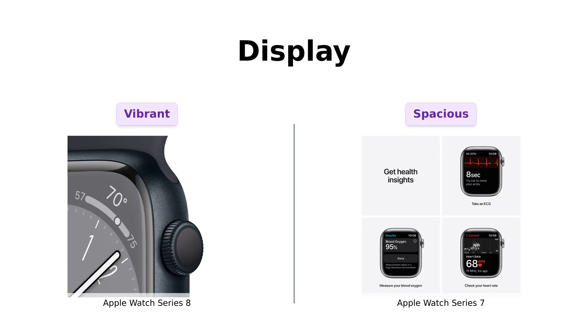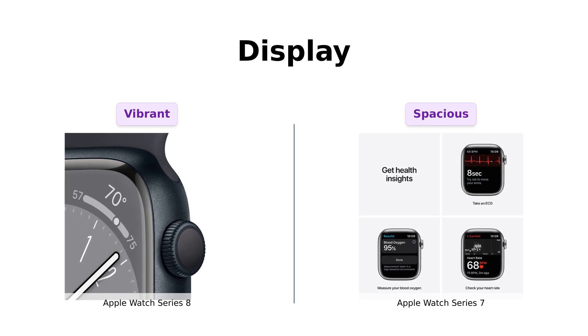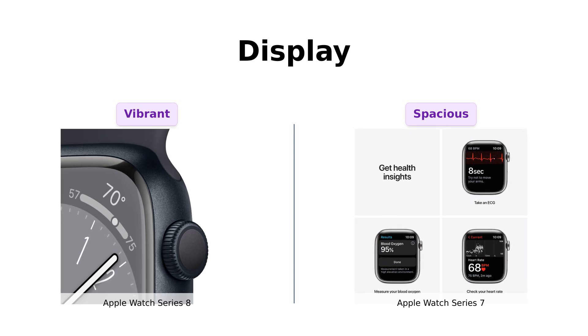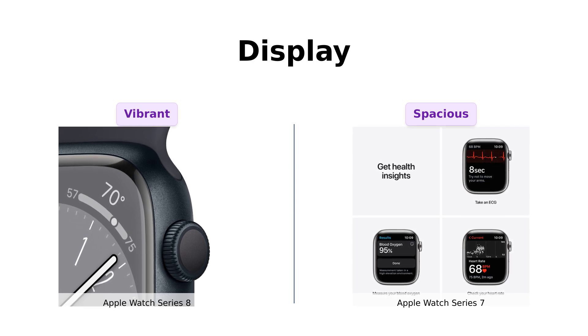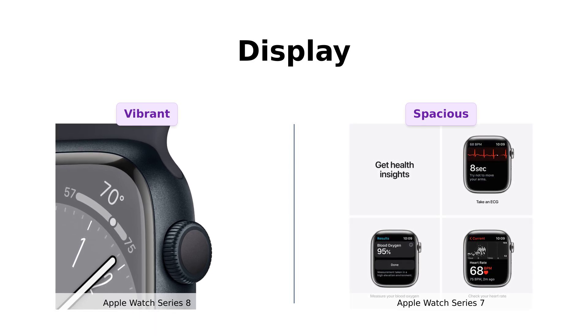Next, let's check out the displays. The Series 8 comes with an always-on retina display that's bright enough to light up your darkest thoughts, while the Series 7 boasts almost 20% more screen area than the Series 6, making it feel spacious for notifications. Reviewers of the Series 8 rave about the vibrant display, enhancing readability and overall experience. Series 7 users also appreciate the bright screen, but note that it's slightly less expansive — basically like comparing a cozy studio apartment to a spacious two-bedroom.